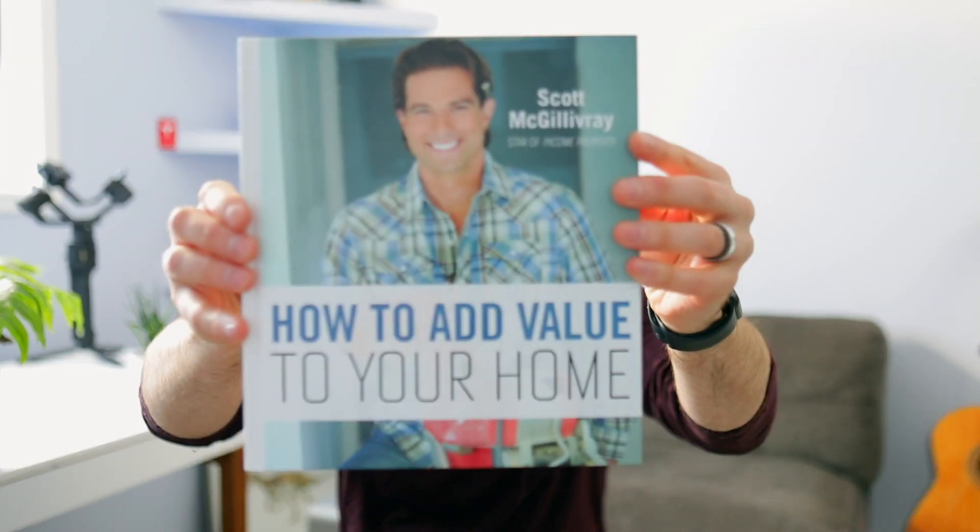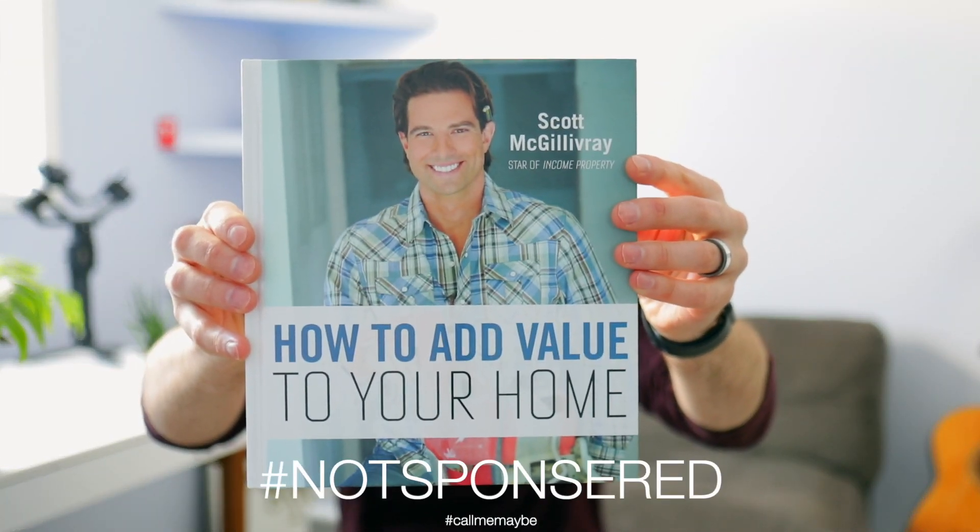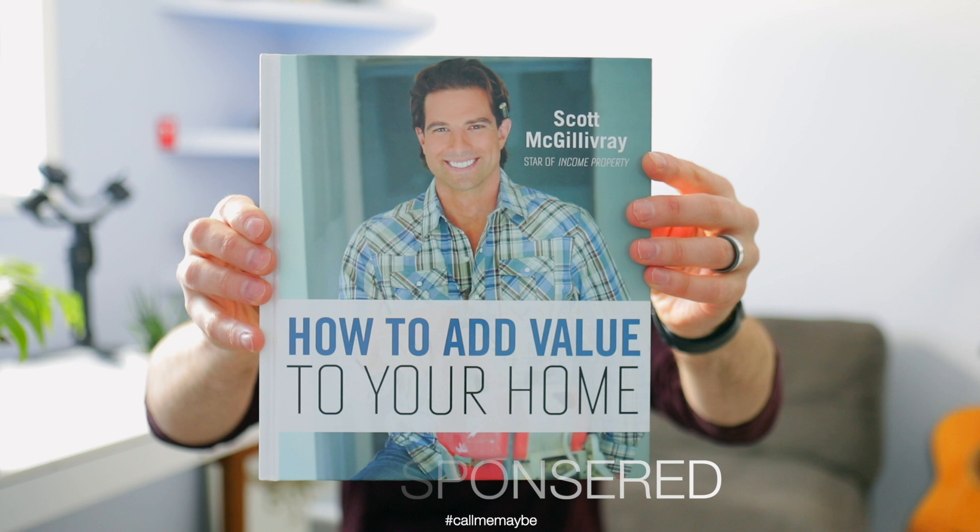Welcome back everybody, this is Andrew Jensen, your friendly neighborhood realtor. As you can tell from the title of this video, we're going to be doing a book review on this guy right here — 'How to Add Value to Your Home' by Scott McGillivray. Essentially, it's about how you can get the biggest bang for your buck when it comes to renovations or improving things at your house to add value.